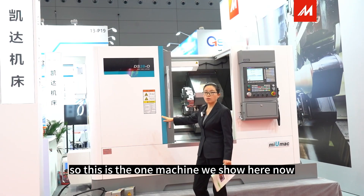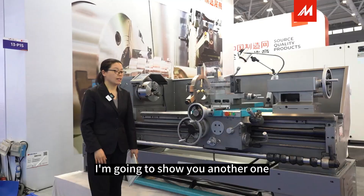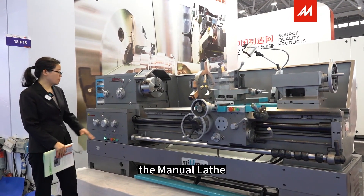So that's the first machine we show here. Now I'm going to show you another one — this is another machine we produce and export a lot: the manual lathe.